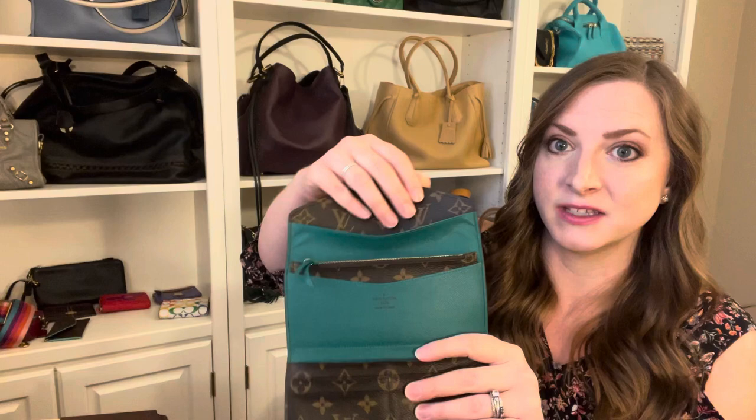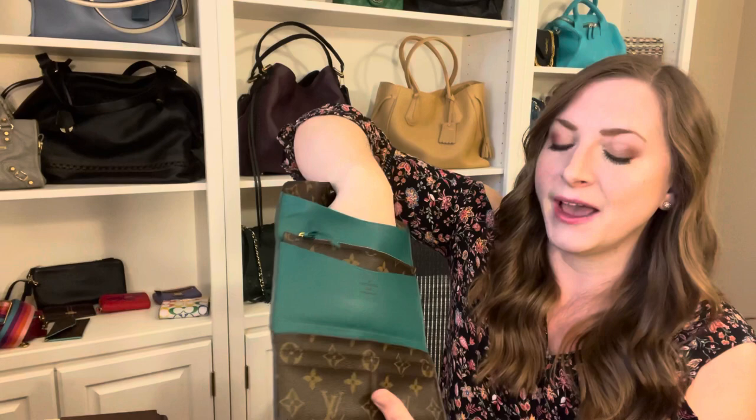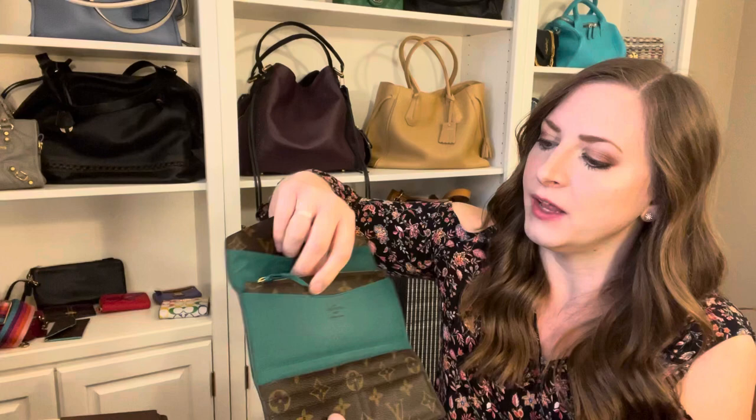The cool thing about this wallet is it has this huge pocket that goes all the way down the whole length of the wallet, so if you had a larger receipt or a piece of paper or something that you were trying to keep secured and tucked away, you can stick it in this hidden compartment, which is really cool. And then it has this extra pouch that comes with it, and not all the wallets you'll see on the resale market come with it.